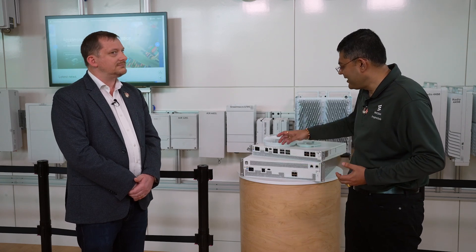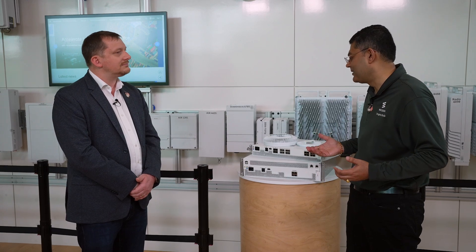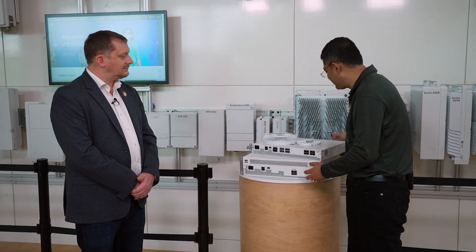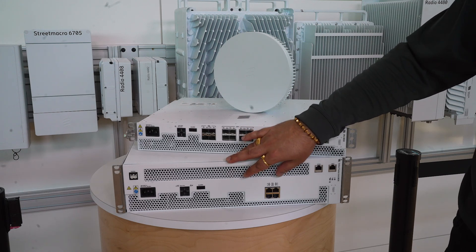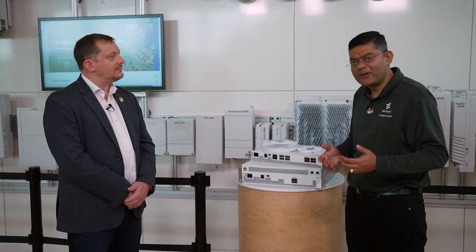With the Indoor Fusion Unit, you get full RAN feature parity as well. It comes in a compact 19-inch, 1.5-unit casing so you can utilize rack mount or wall mount as required for your installation.